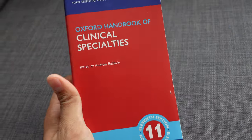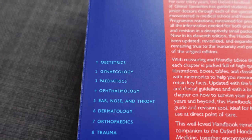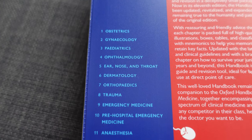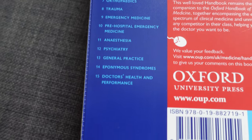The next book is what I deem the sister book to the Clinical Medicine Handbook — that's the Oxford Handbook of Clinical Specialties. It is a very similar book in terms of content and functionality, but this time covering specialties like obs and gynae, paediatrics, ENT, dermatology, and ophthalmology.